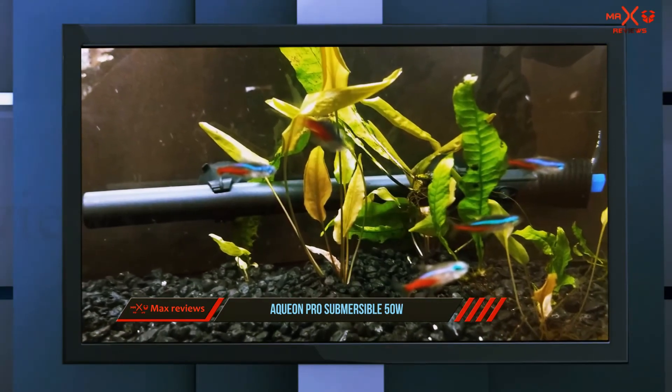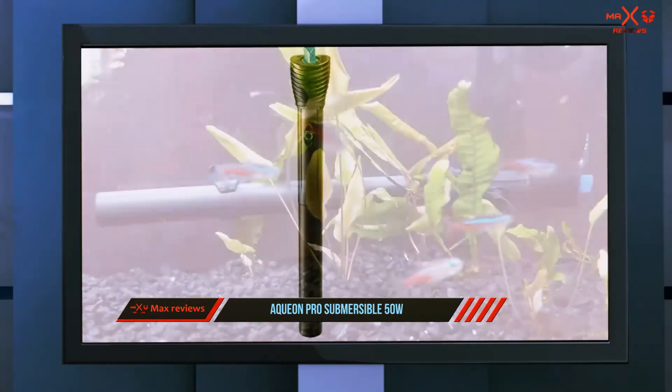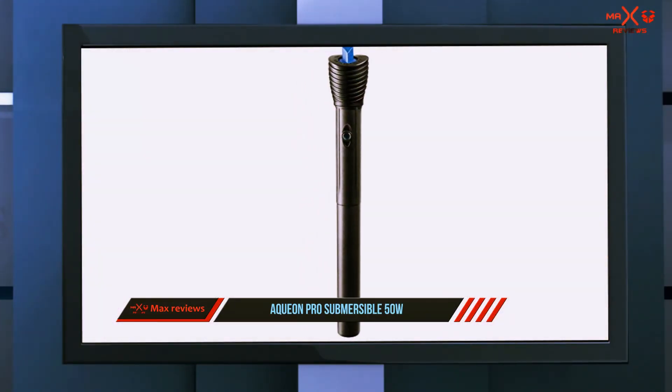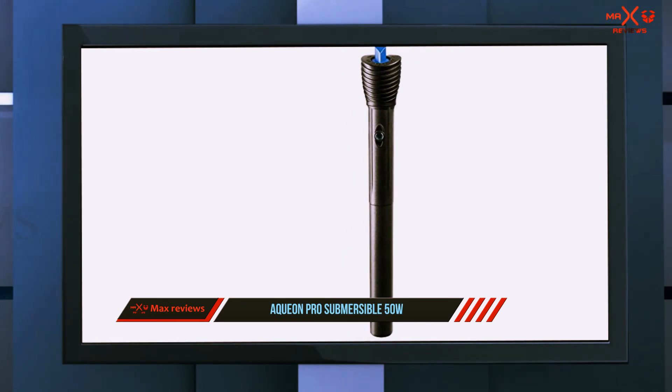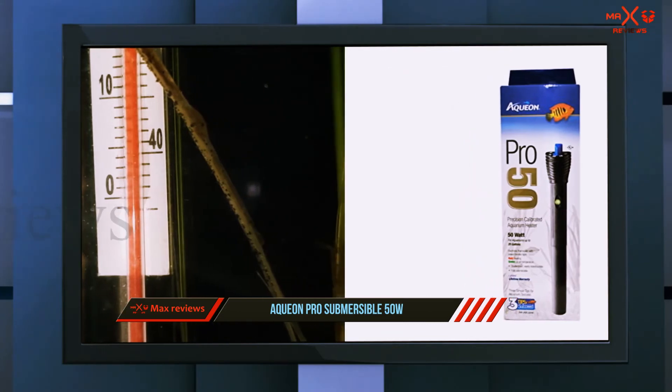Customers say that the Aqueon Pro Submersible 100W heater is visually unobtrusive and reliably keeps a level temperature in their tank. With its combination of simple setup and quality construction, it's a great choice for newbies and experienced aquarists alike.